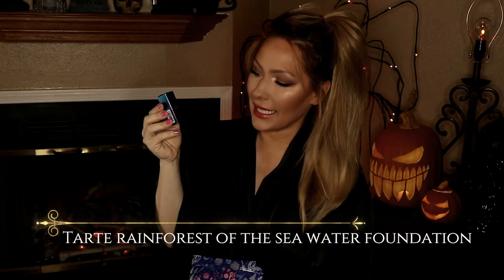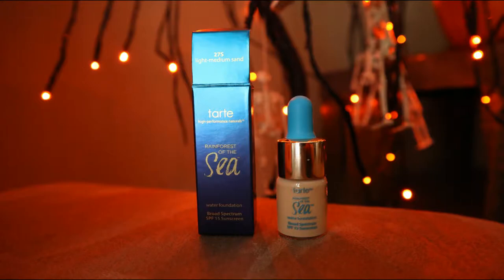The next item I got is the Tarte Rainforest of the Sea water foundation, which I was wanting to try. This is shade 27S Light Medium Sand. I tried a little sample on my face today and I look a little pale — I do spray tan, so I'm having a pale day. I've heard good things about it, and it's 0.17 fluid ounces, which is a pretty decent size for a sample — that'll go a long way.